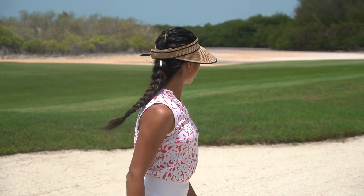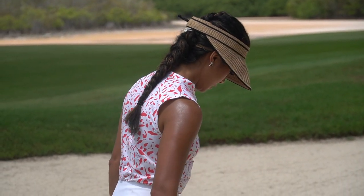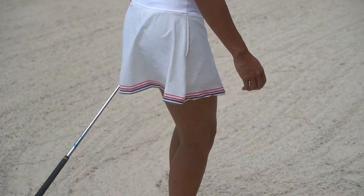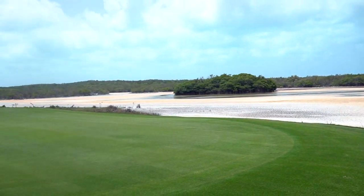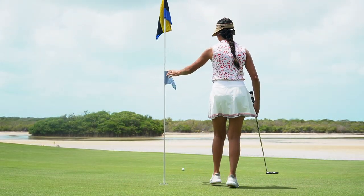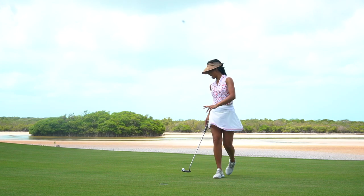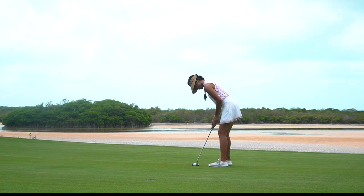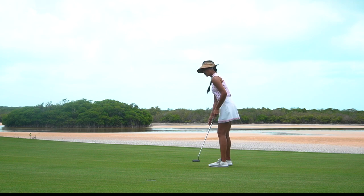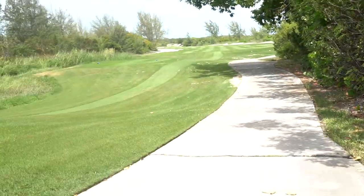That bunker shot was really good. I don't think there's any rake on this course — and wow, this sand is so soft, it's crazy. Now we have a birdie opportunity with an uphill putt going into the grain. I'm not seeing much break.